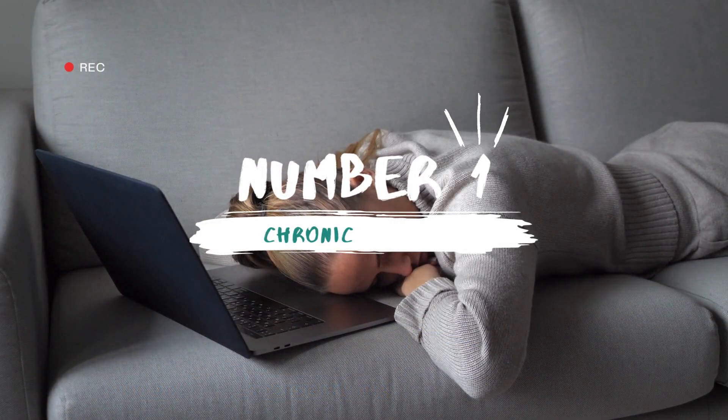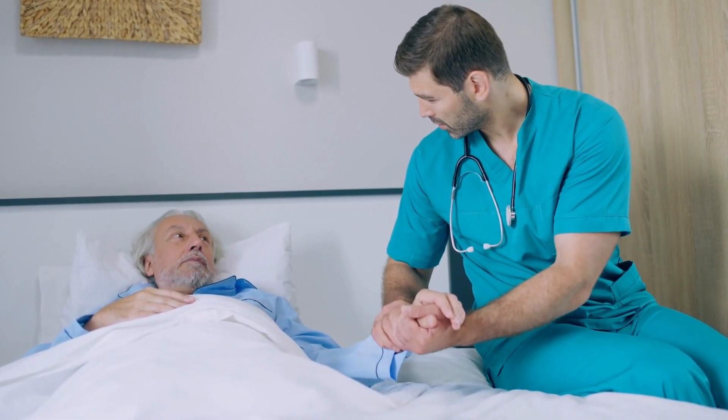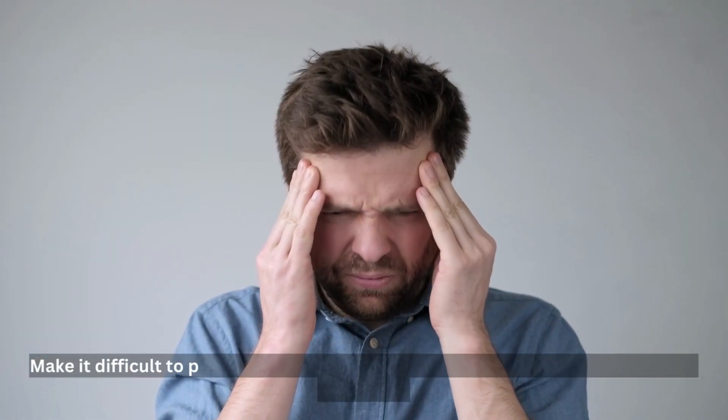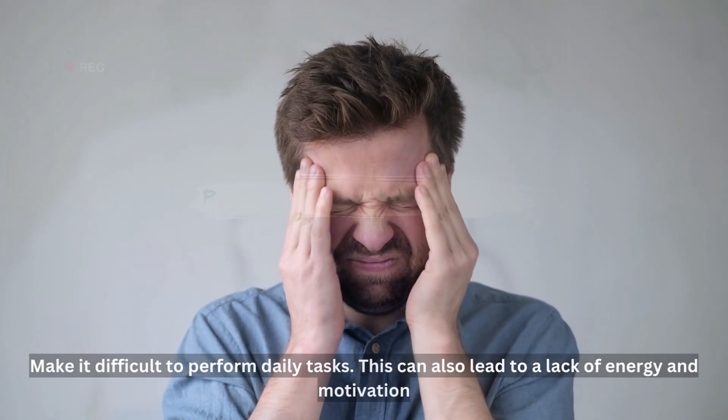Number 1: Chronic Fatigue. Chronic fatigue is another symptom of high cortisol levels. High cortisol levels can cause fatigue due to the constant state of stress and can make it difficult to perform daily tasks. This can also lead to a lack of energy and motivation.